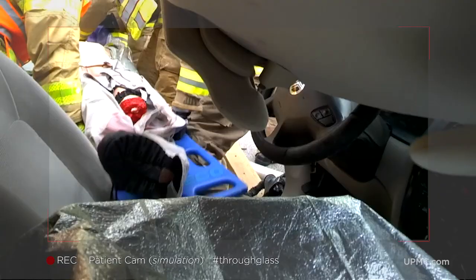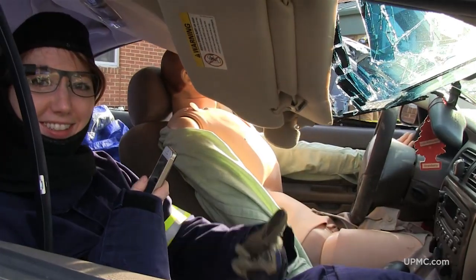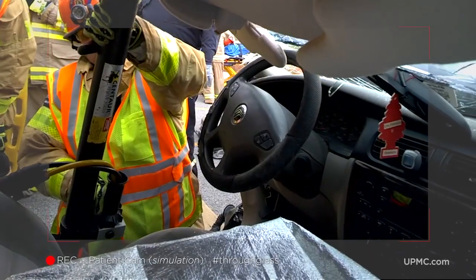We need to get him out now. One, two, three. C-spine. We then had a live victim in the vehicle. She had some pain in her chest and in her neck, and gave her an opportunity to appreciate, first and foremost, what it would be like to be a passenger in the car.